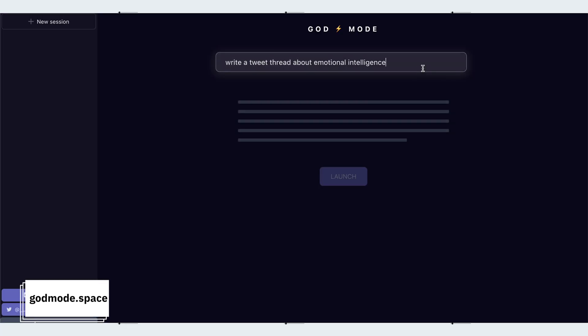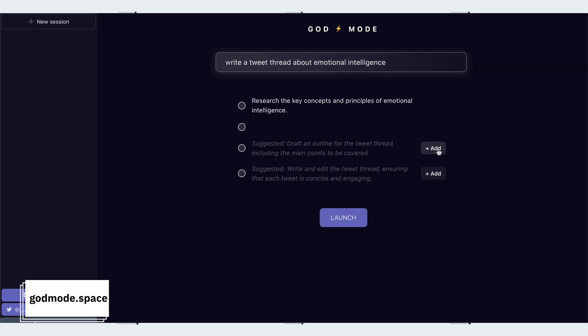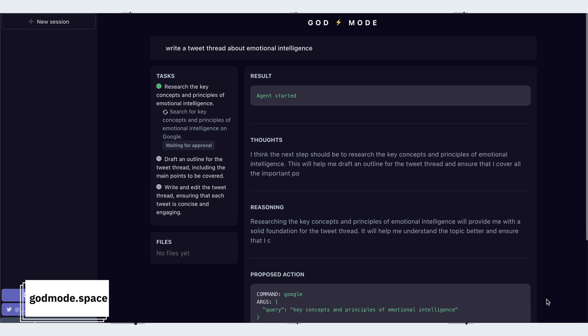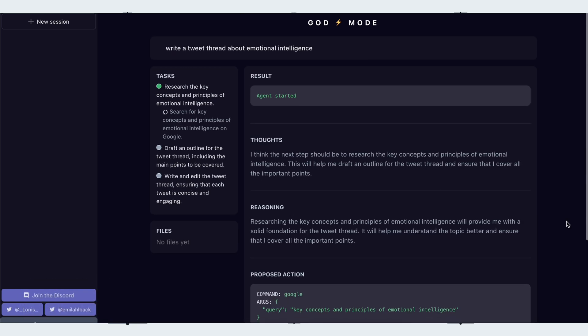Next up, here's God Mode, which is like ChatGPT on steroids. It uses AutoGPT which has access to the whole of the internet, not just capped at September 2021, so responses to requests are super relevant and very specific. With most requests it will provide some thoughts and reasoning which you can easily check back on. It's a little bit slower than ChatGPT but it's very, very powerful.